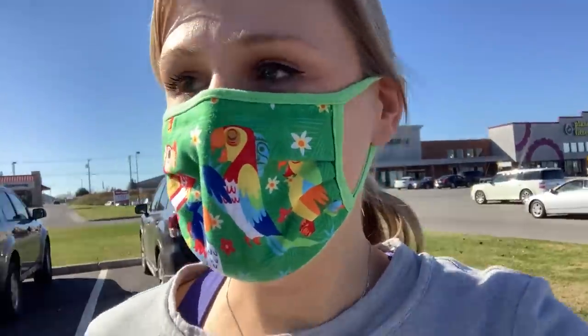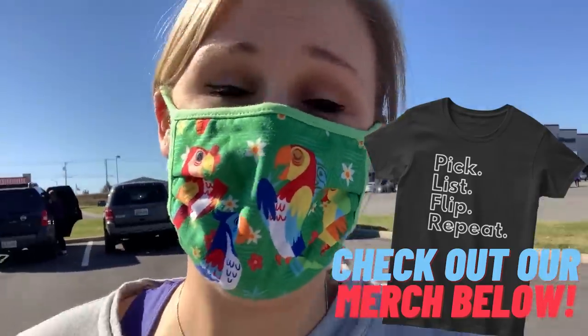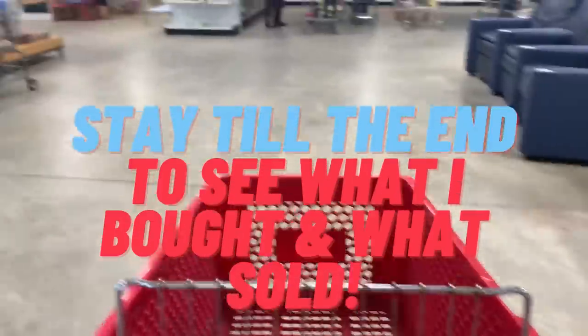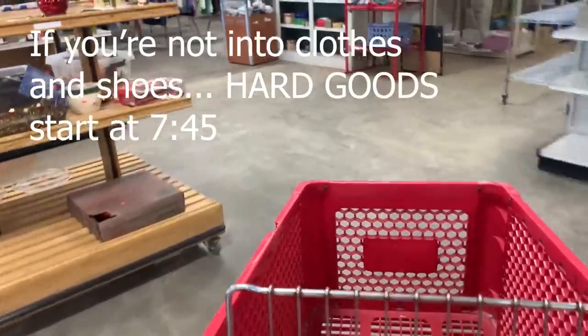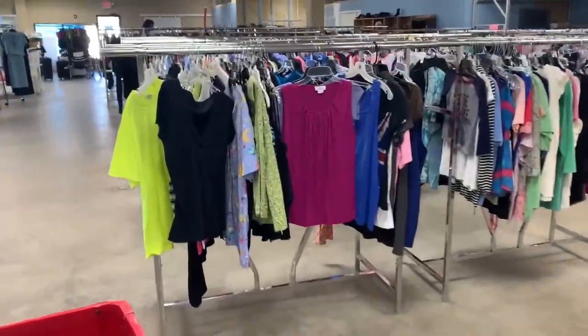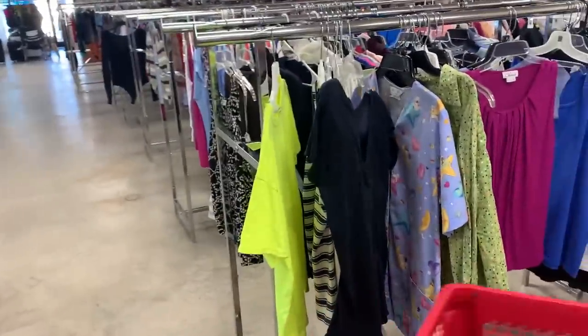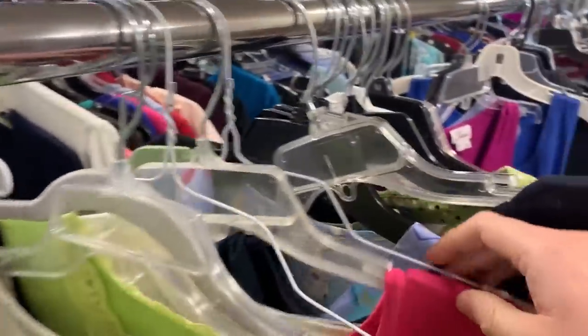Welcome to another thrifting vlog. We're gonna hit up a thrift store today — it's been a while since I've been here, but they have a 10-cent clothing sale, so I figured I would come check it out. I've got my mask, my hand sanitizer, my Clorox wipe for the shopping cart. Let's go see what we can find. Let's head straight to the clothes — I don't know how picked over this is gonna be, but they're supposed to be 10 cents a piece.